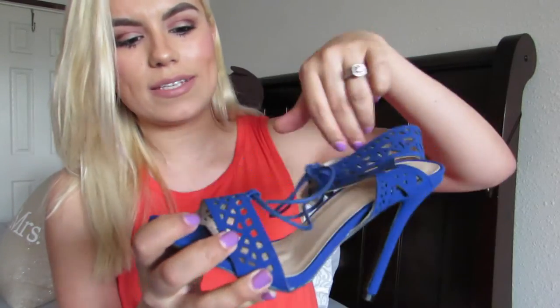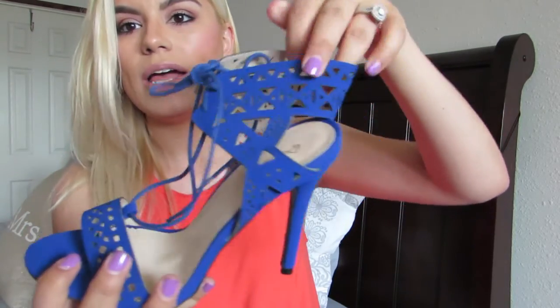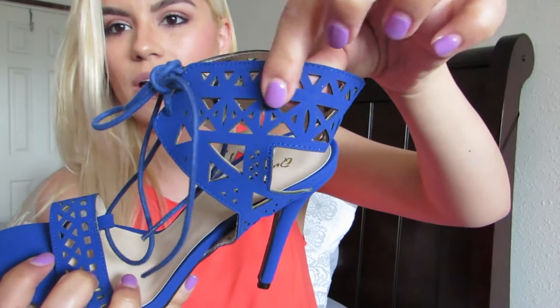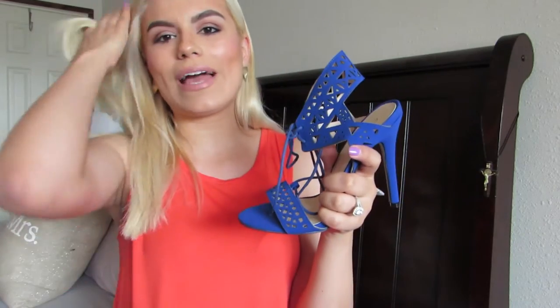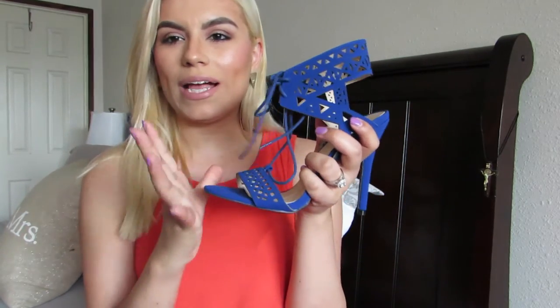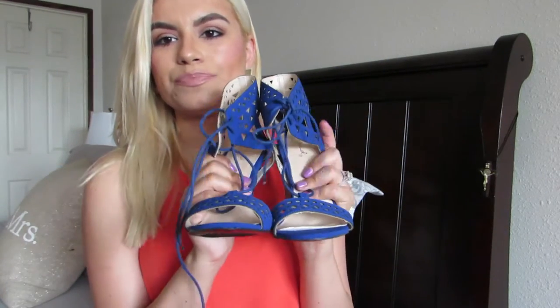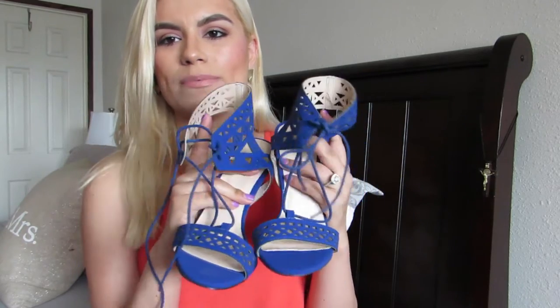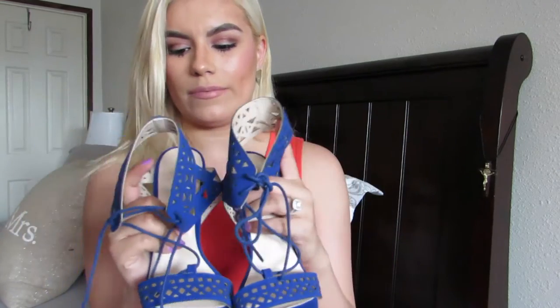Next are these bright royal blue heels — they're kind of like sandals. They have a shoelace-style lace detail that ties at the top of the ankle, and also geometric cutout shapes around the ankle and toes. I love spring because you get to play around with these bright colors. I haven't worn these yet, but I'm super excited to pair them with so many outfits.